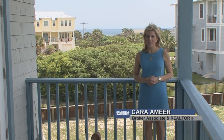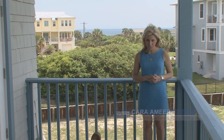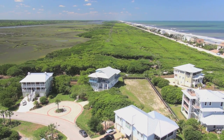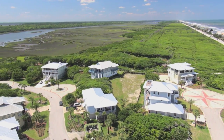Hi, I'm Kara Amir with Coldwell Bangor and welcome to 136 Yellow Bill Lane and the best of coastal living and amazing 360 degree views. An extraordinary living experience surrounded by the intercoastal, Juana Preserve and the Atlantic Ocean awaits you.